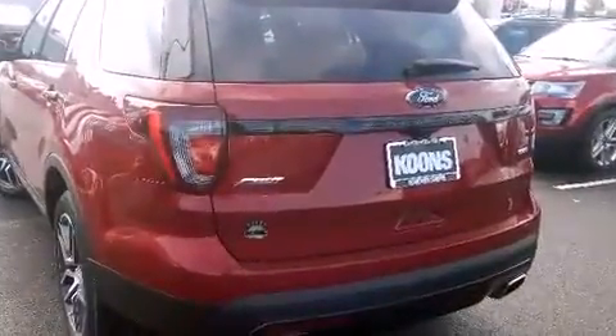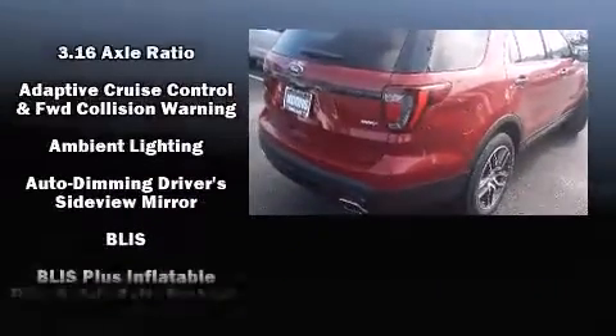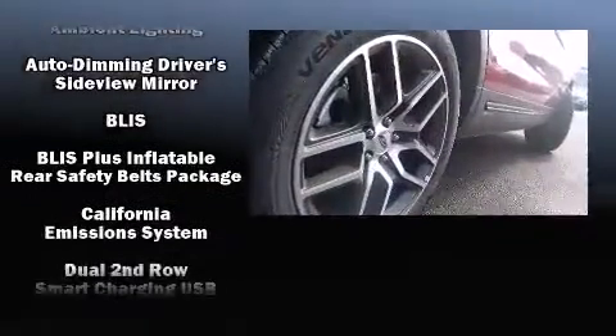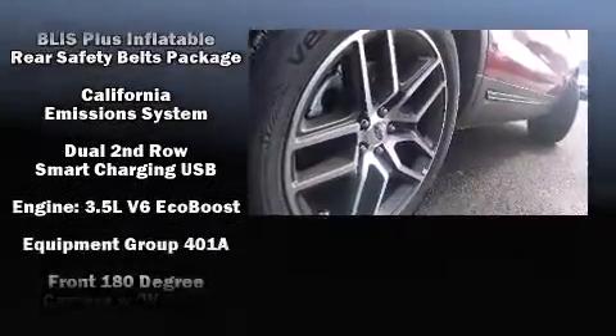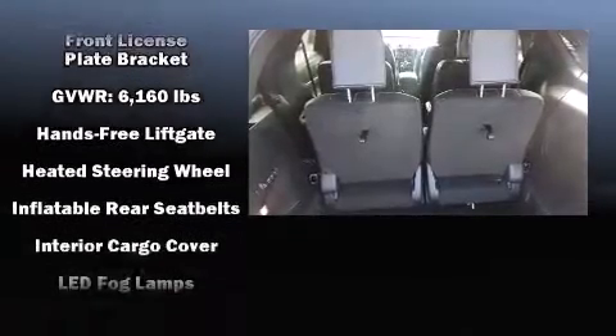Heated and ventilated seats, turn signal indicator mirrors, a power lift gate, and the power moonroof opens up the cabin to the natural environment. The memory system includes pedal position, allowing multiple drivers to find their preferred driving positions easily.